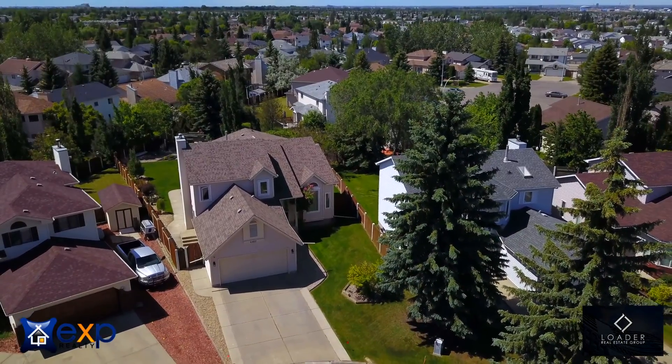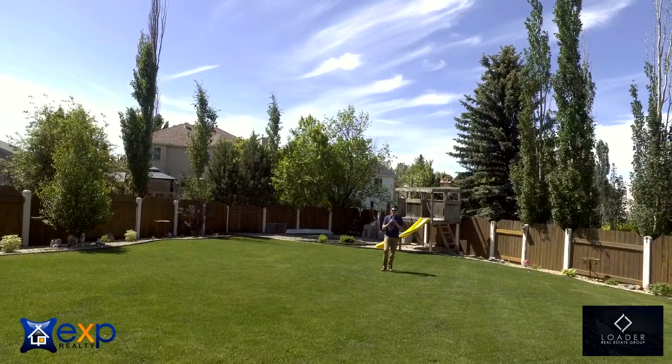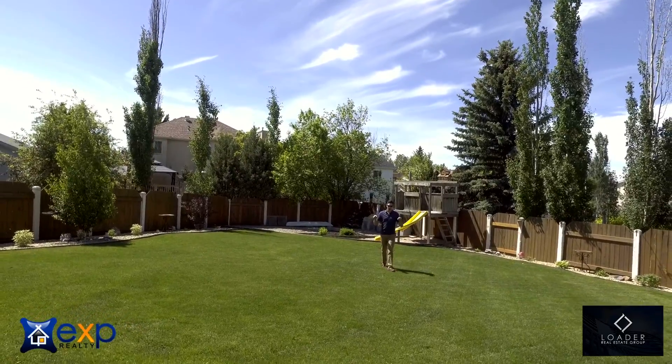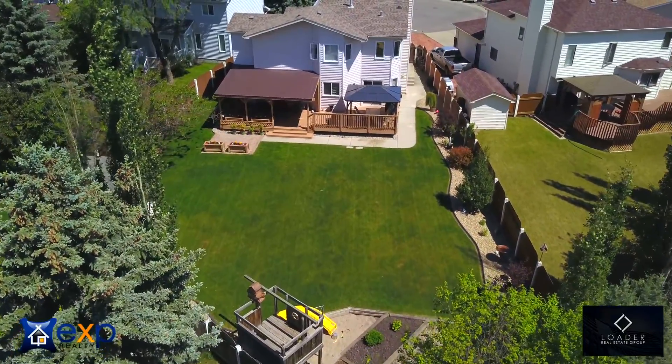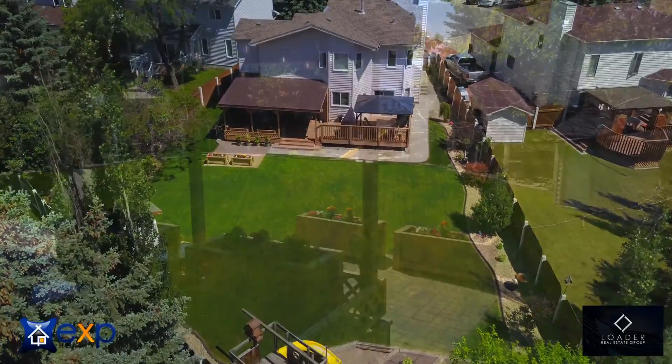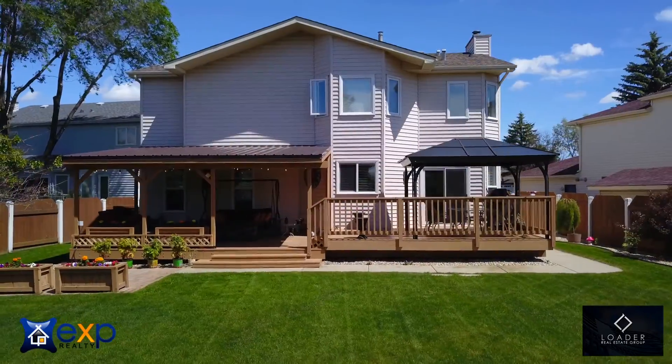Hey everybody, this is Jesse with the Lotto Real Estate Group at eXp Realty, and my partner Brenda King and I have an amazing property to show you. I'm right now standing in a 10,000 square foot lot in this beautiful backyard with golf course-like grass below me. The rest of the city is covered in dandelions — not this house.